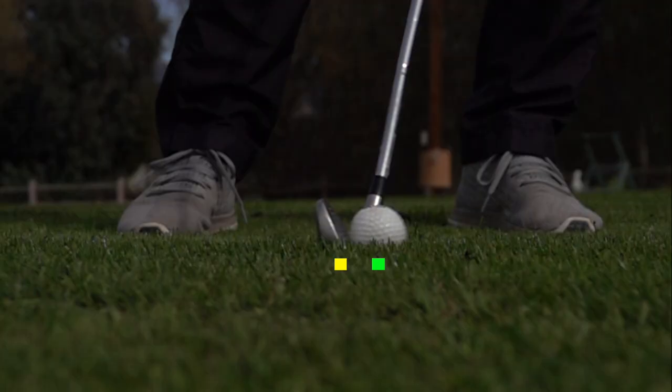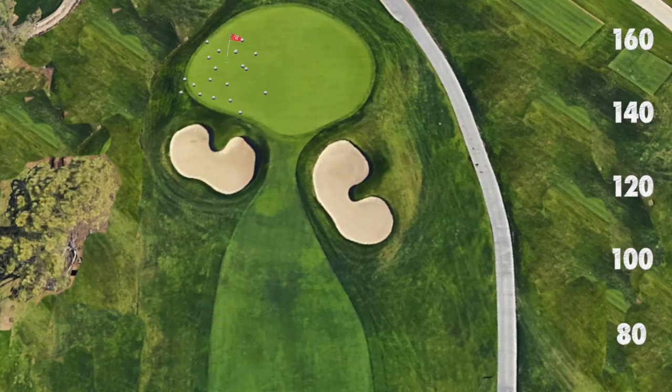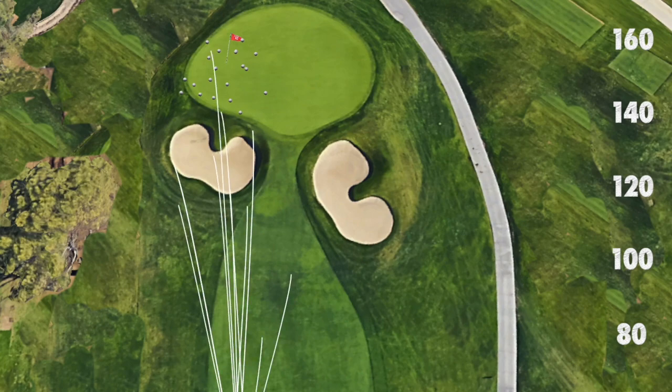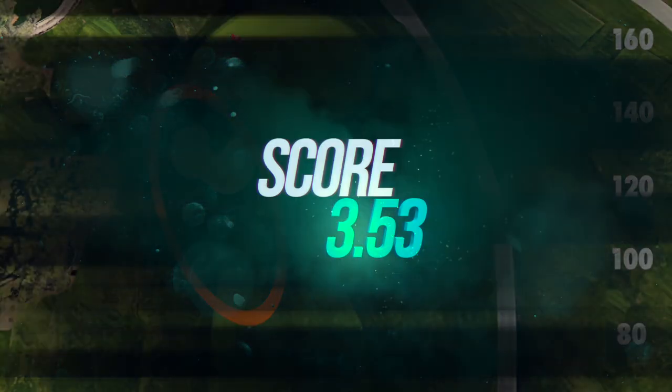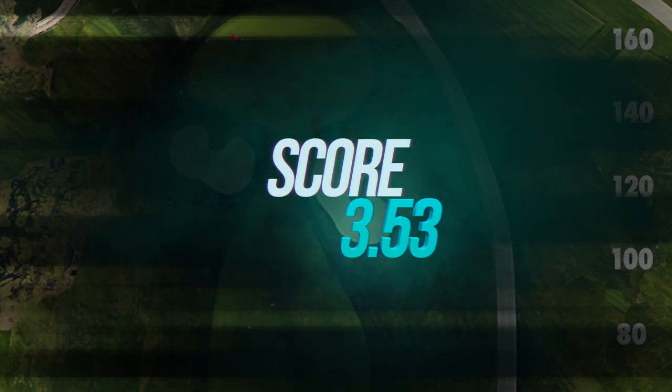Now it gets really interesting. I hit another 10 shots striking the ground 2 inches behind the ball. The results were incredibly different — only 10% of the golf shots would have hit the green and the dispersion was much wider. This produced a predicted score a full shot higher than the perfect strikes: an average score of 3.53.